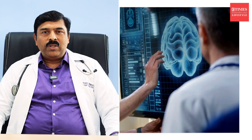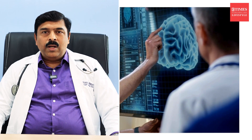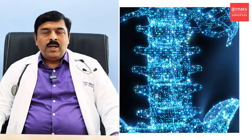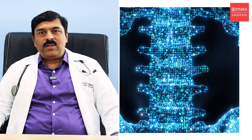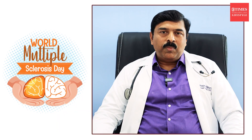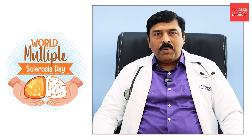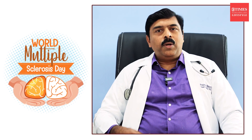Multiple sclerosis is an inflammatory demyelinating disease of the central nervous system which affects the optic nerves, the brain, or the spinal cord, leading to different types of symptoms. The disease primarily happens because of our own immune system reacting against these targets in the central nervous system. The symptoms that happen because of multiple sclerosis depend on which part of the nervous system is involved.